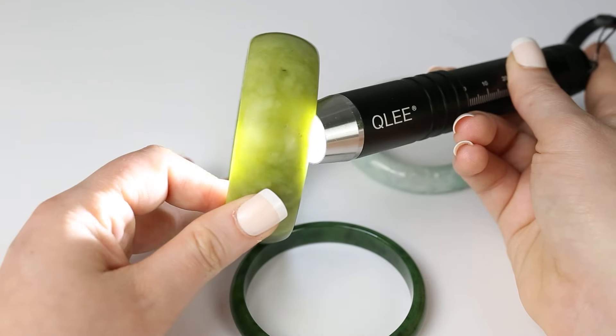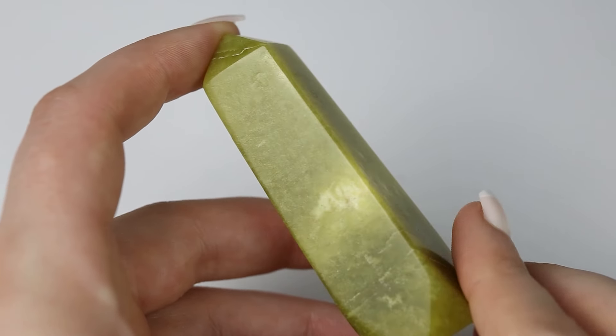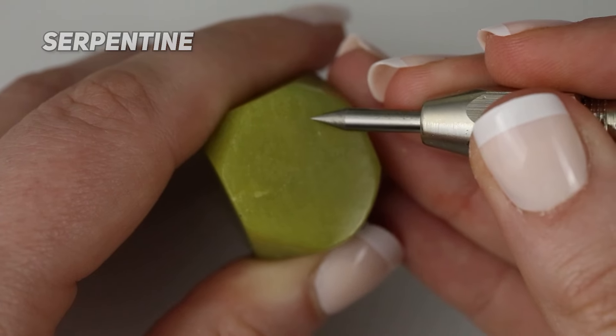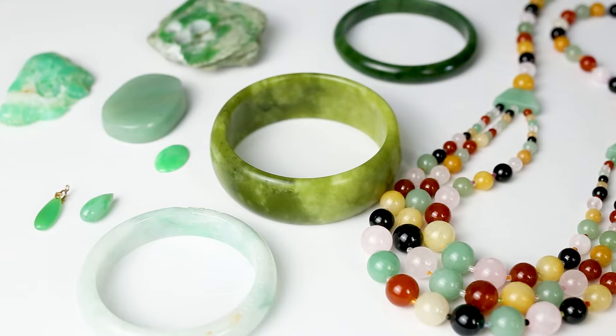Also, if you're very experienced with jade, you would be able to tell in person that this is lighter than jade usually is and it has a soapy texture, so it actually feels different from jade. Here are some other examples of serpentine. Serpentine scratches much easier than jade does, so it's not always great for jewelry, and it breaks much easier when compared to jadeite jade and nephrite jade. Which is why it's important to know if your jewelry is jade or serpentine.